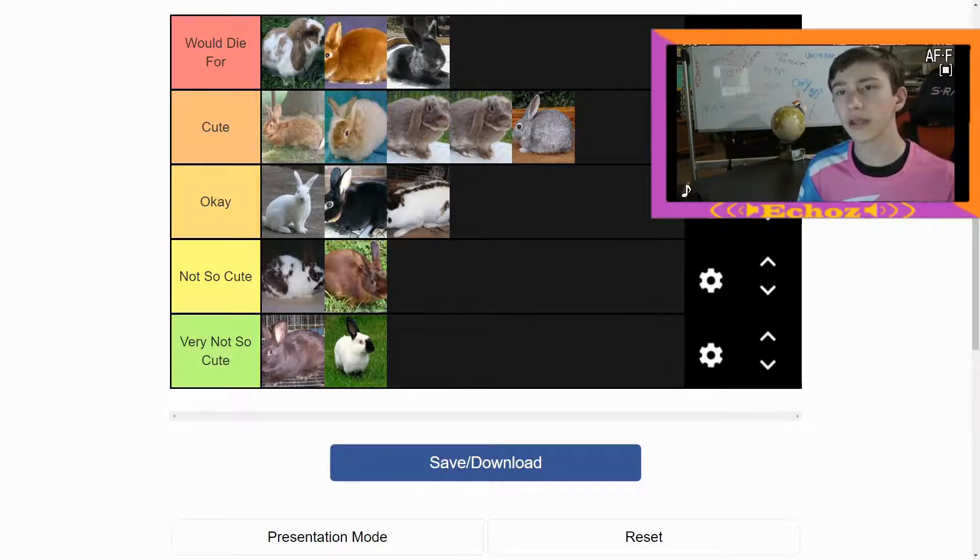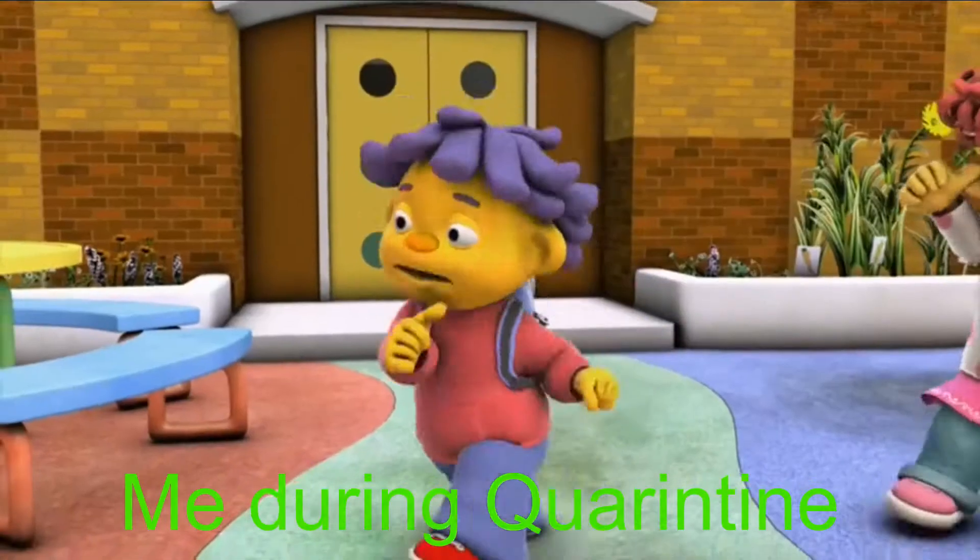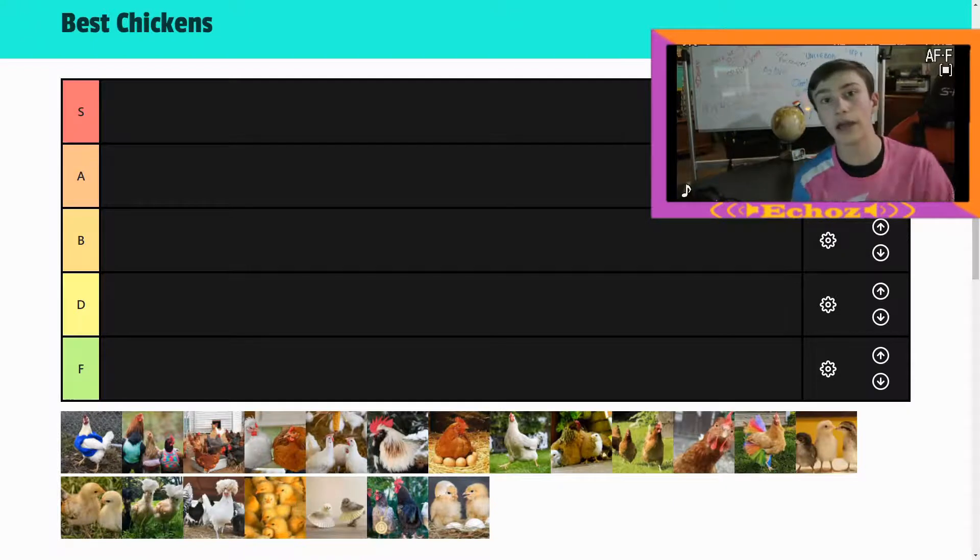Alright, now we're gonna go rank the chickens. Let's go! Now we will be ranking some chickens — it's not off cuteness, it's just whatever's happening in the picture, we're just gonna go off that. Let's go.